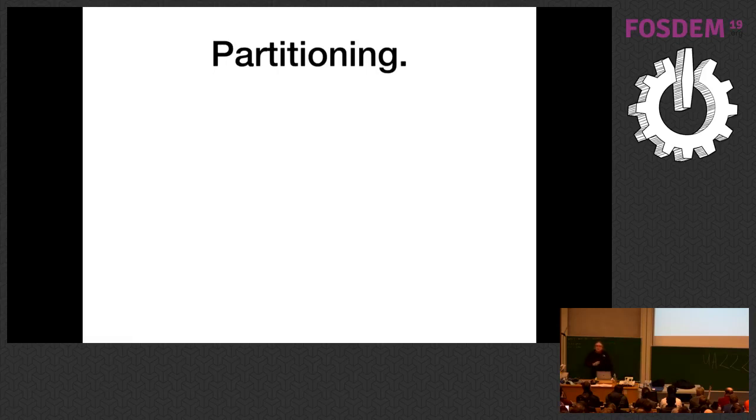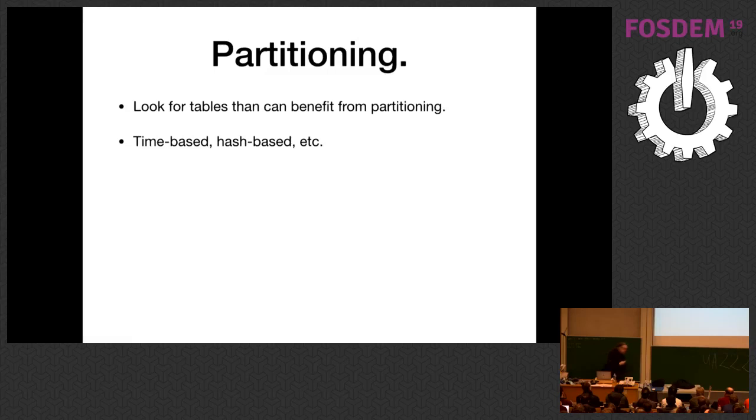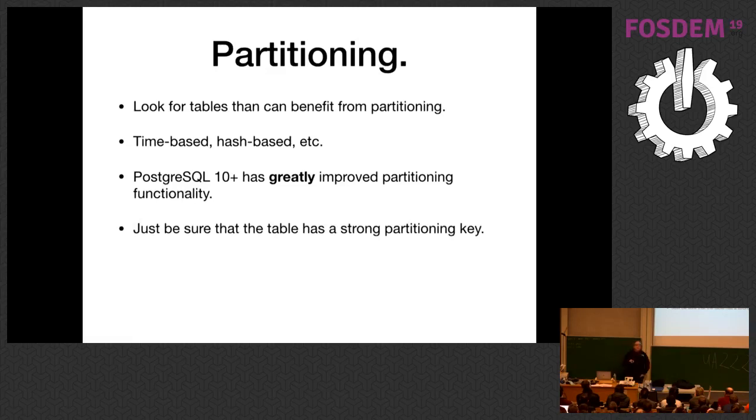Around this time you might want to consider partitioning tables. Look for tables that can benefit from partitioning — for example, time series data where events and sensor data accumulate. If you're not using a dedicated time series database, these multi-billion-row tables can be divided into much smaller, more manageable chunks. If you're on Postgres 10 or greater, use the new partitioning mechanism — it's so much nicer than old-style partitioning. The key rule is to make sure the data has a strong partitioning key: a relatively invariant key, set when the row is created, that almost never changes, and is used as either an equality or small range condition on every query.